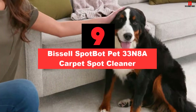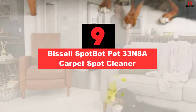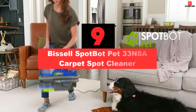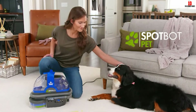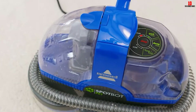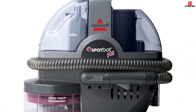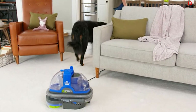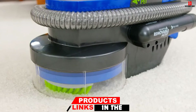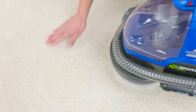Moving on at number 9, we have the Bissell SpotBot Pet 33N8A Carpet Spot Cleaner. The Bissell SpotBot Pet 33N8A is a hands-free unit. Turn it on, and it will deep clean any stain without your involvement. Thanks to its deep-reach system, it will clean carpet stains from the roots leaving your surfaces spotless. The spiral brushing action also gets rid of deeply embedded stains with a fast cleaning action.